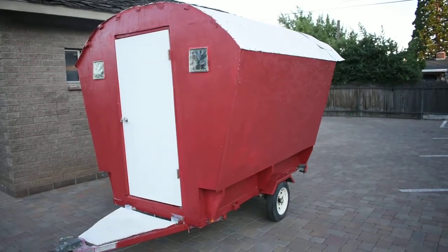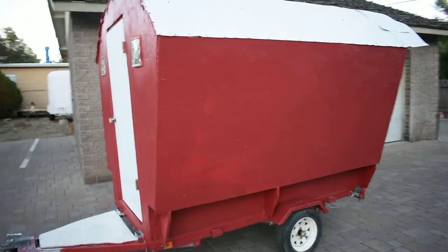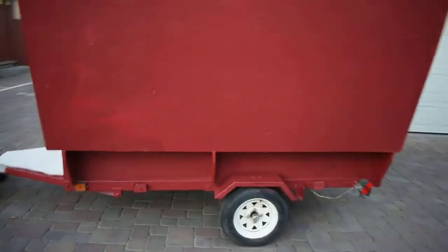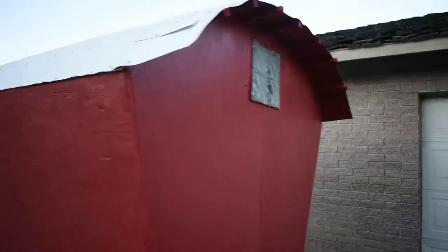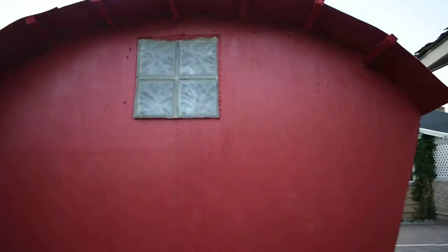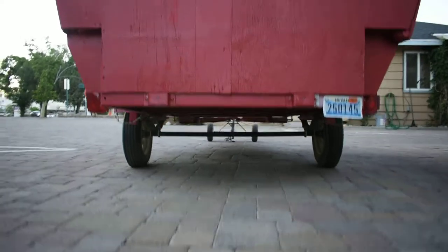Welcome to the Red Barn Gypsy Tiny House trailer. You can see it from the outside here. It's built on a Harbor Freight trailer. Got some windows in the back here for diffused lighting. Licensed and registered. You can kind of see the axles underneath. Fresh paint job on it.